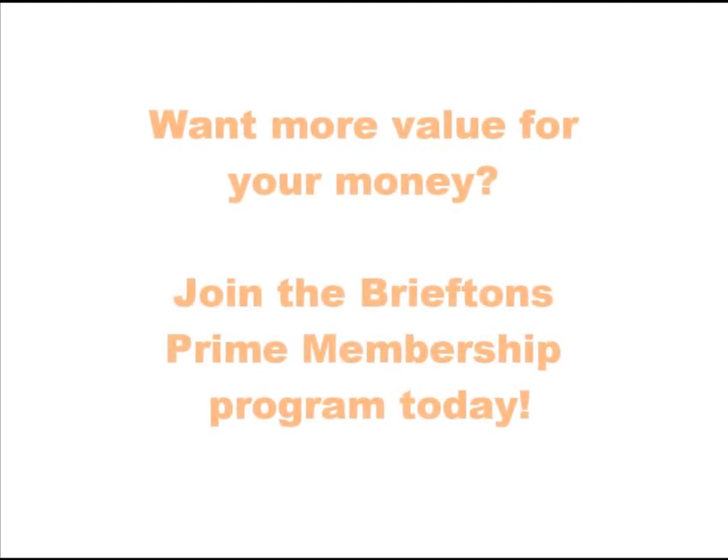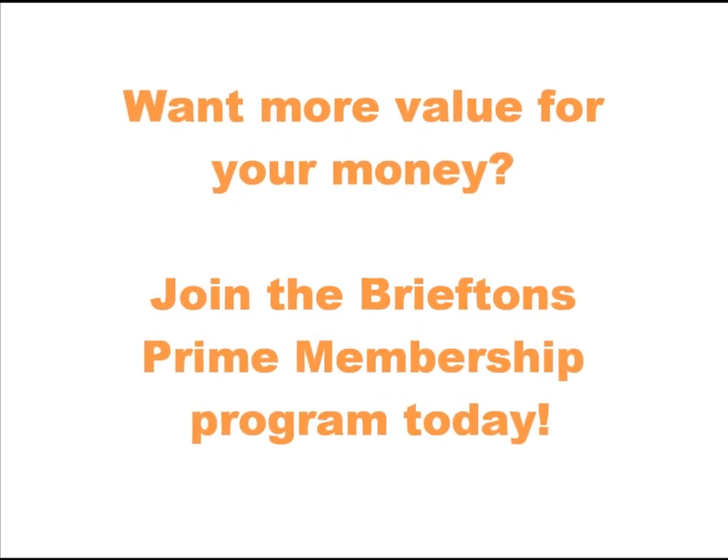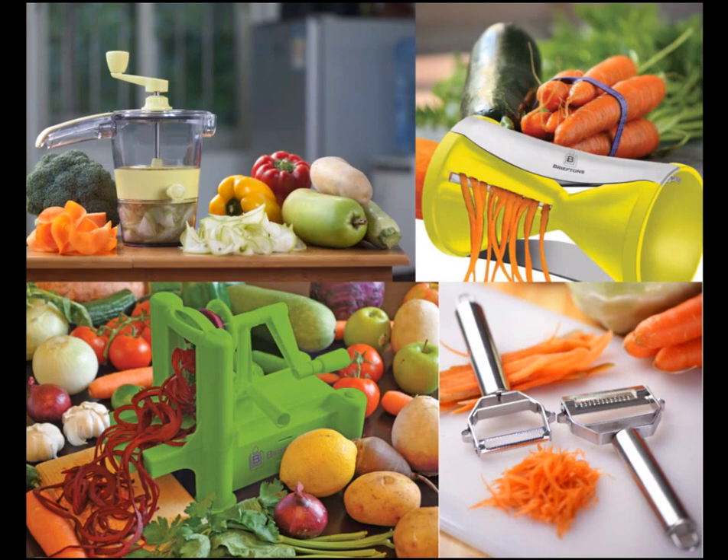Hi there. Have you bought a Briefton's product in the past? If so, we'd like to invite you to become a Briefton's Prime member today. As a Prime member, you will enjoy many great benefits.